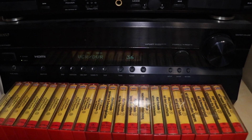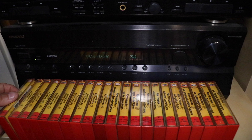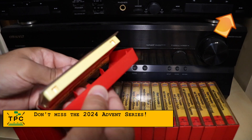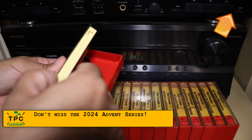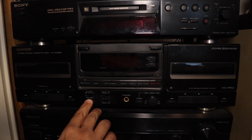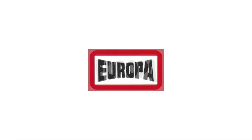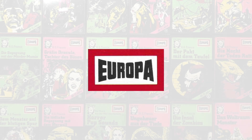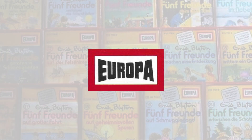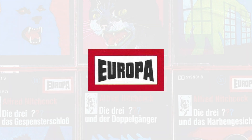You probably know audiobooks, but do you also know audio plays? This was something that was, at least in the German-speaking area of Europe, a big thing during the 80s, and saw somewhat of a comeback after the 2000s. German label Europa, today a subsidiary of Sony Music, is certainly the most well-known hereabouts, as they published many dozens of audio play series over the years, some of which are still running from the 80s to the present day.